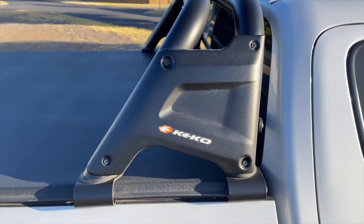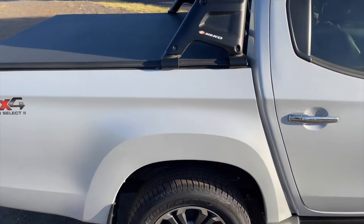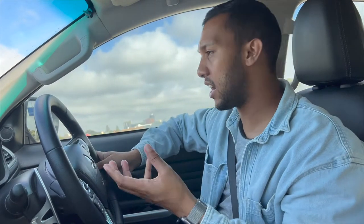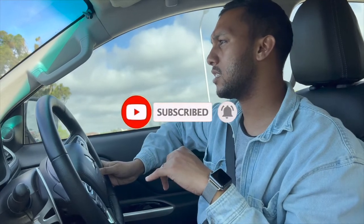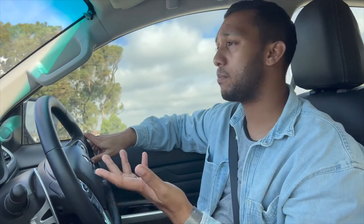The tonneau cover doesn't come with the vehicle but it's definitely a cool finish. Looking at the pricing, this car is six hundred and seventy-four thousand nine hundred and ninety-five Rand. It's a 2.4-litre diesel bakkie with a six-speed automatic gearbox and a 75-litre fuel tank, which is massive and really good for economy on South African roads.